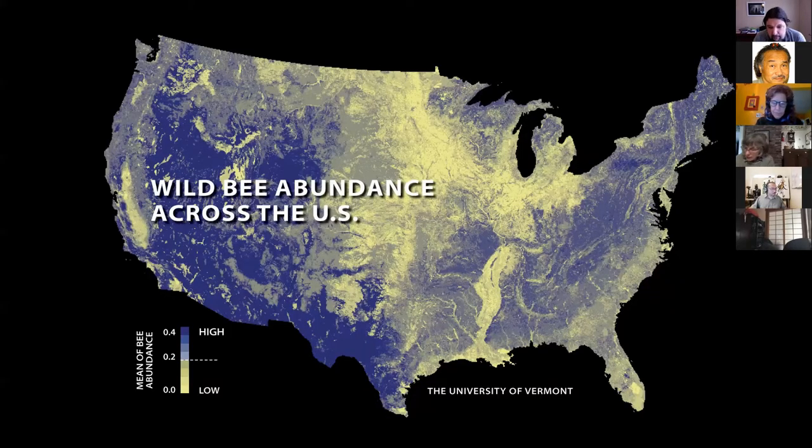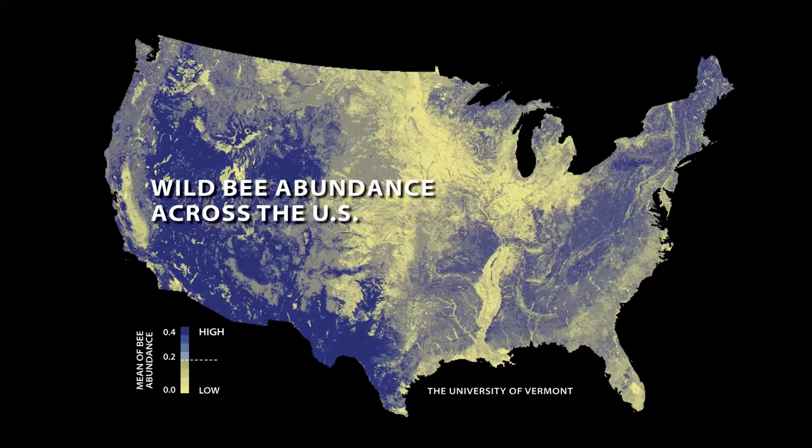Here's a lovely map from the University of Vermont showing wild bee abundance across the US. The dark blue/purple areas show higher abundance; yellow is lower. There are about 20,000 bee species worldwide — that's the named and described species, but new bees get discovered every year, so scientists estimate there are probably thousands more.